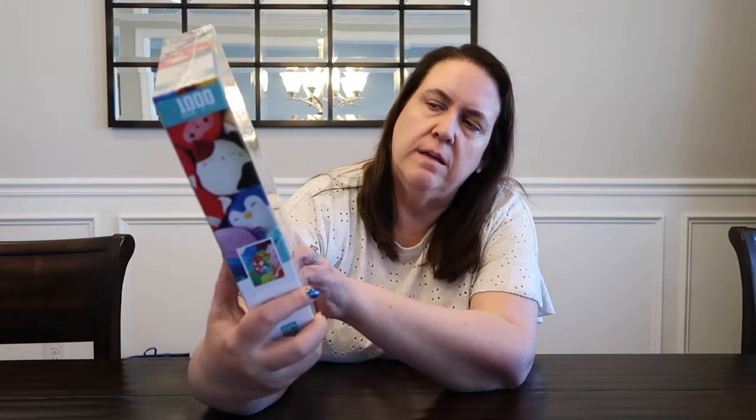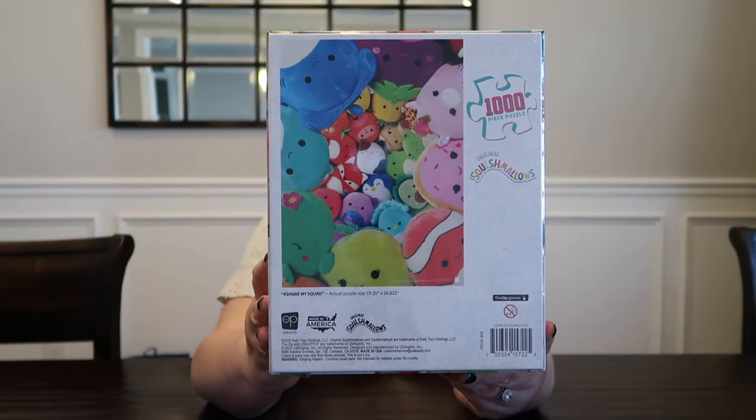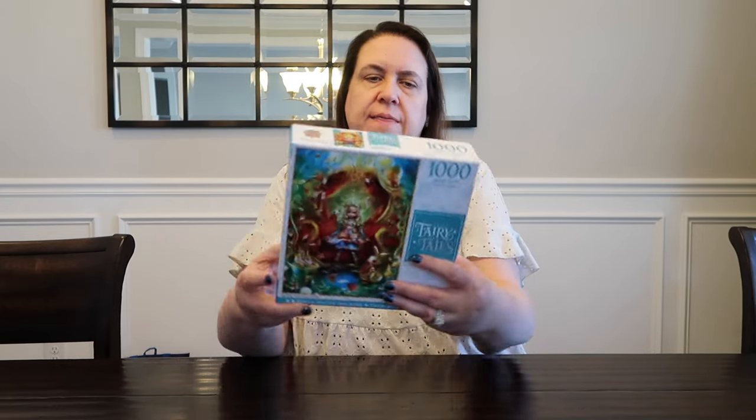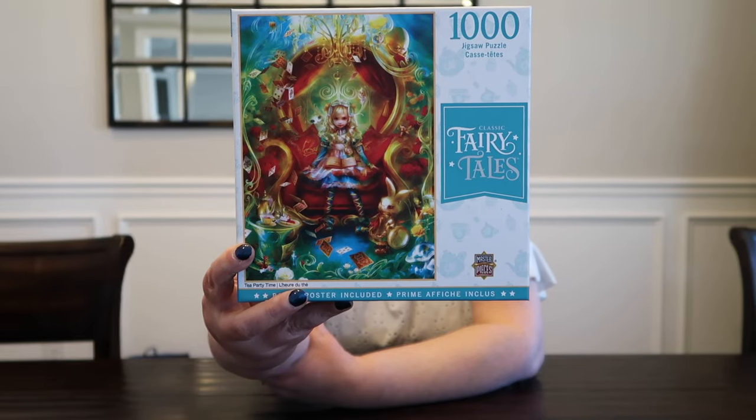We have a Squishmallows by OP Puzzles, 1,000 pieces — super cute, I love Squishmallows, I think that'll be a fun puzzle. This one is from Masterpieces, from the Classic Fairytale Collection, and this is Alice — it's called Tea Party Time. I loved that.